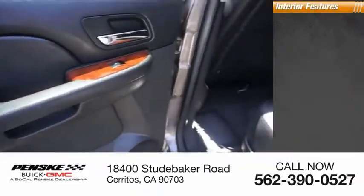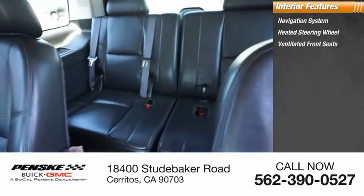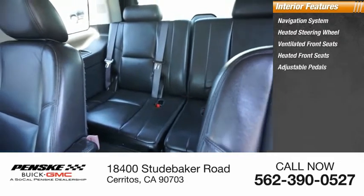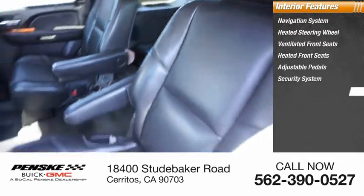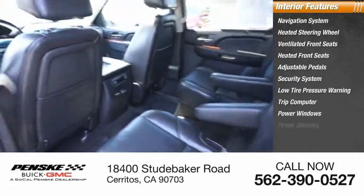Inside you'll find a navigation system, heated steering wheel, ventilated front seats, heated front seats, adjustable pedals, security system, low tire pressure warning, trip computer, power windows, and power steering. Come see the car for yourself.